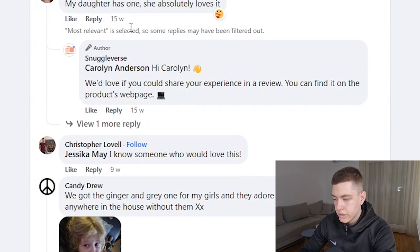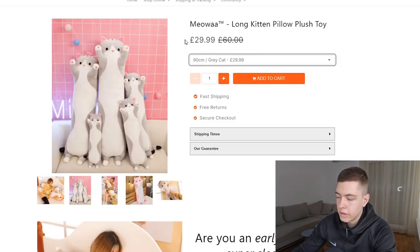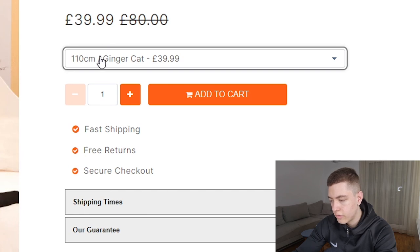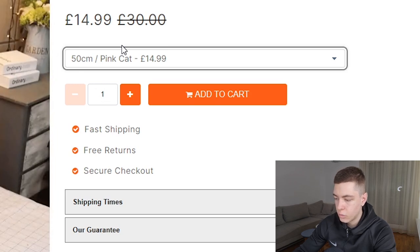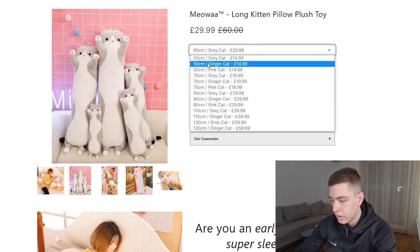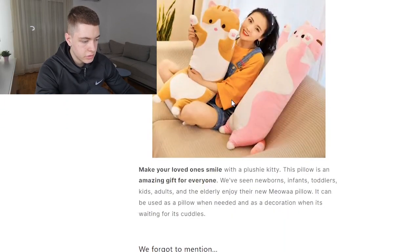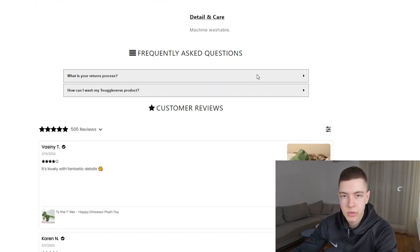Looking at the comments, there are a lot of really positive ones. On their site, they're selling in pounds — it comes out to around $40 for the 90 centimeter version. You can definitely sell the 110 or even 130 centimeter versions depending on what people want. The 50 centimeter ones might be too small, though they could work as a gift for children. There are a bit too many options, but given the different sizes and colors it's understandable. The description has pretty good photos, and the product is super simple — nothing really to explain.